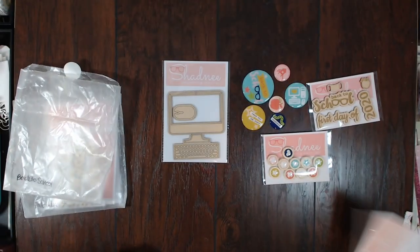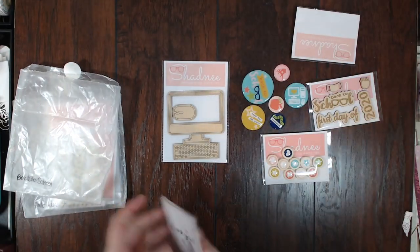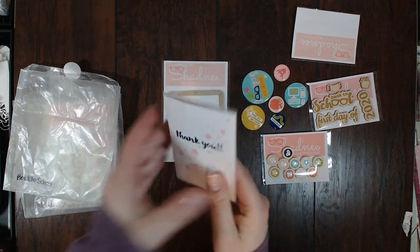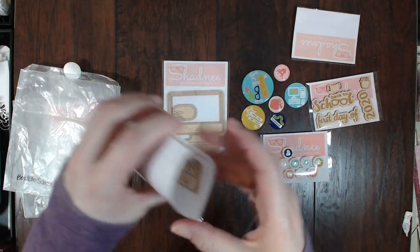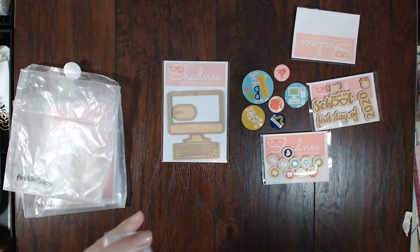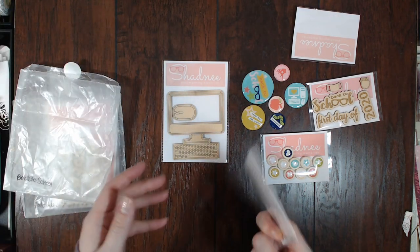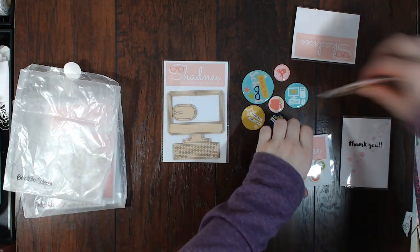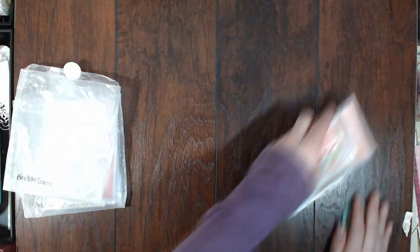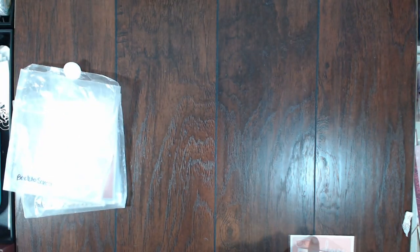I absolutely loved all of these, so those are going to go in my stash. She also sent a little thank you card with a little freebie in it — it's a cute little camera, so I'll have to open that and pull it out. That's what I bought, and because Shadney is so amazing she sent me some goodies for free, which I was so excited about.